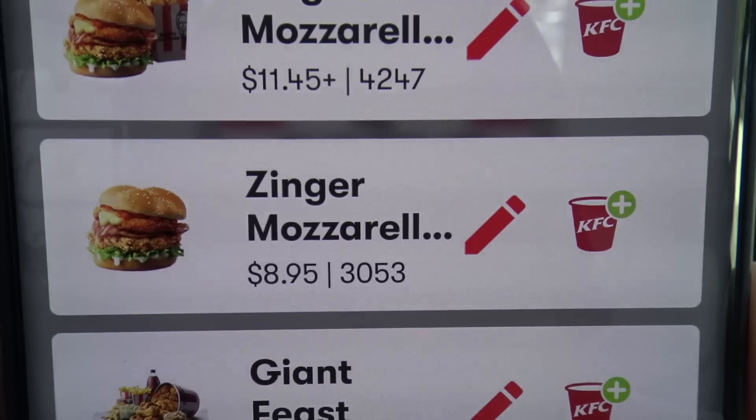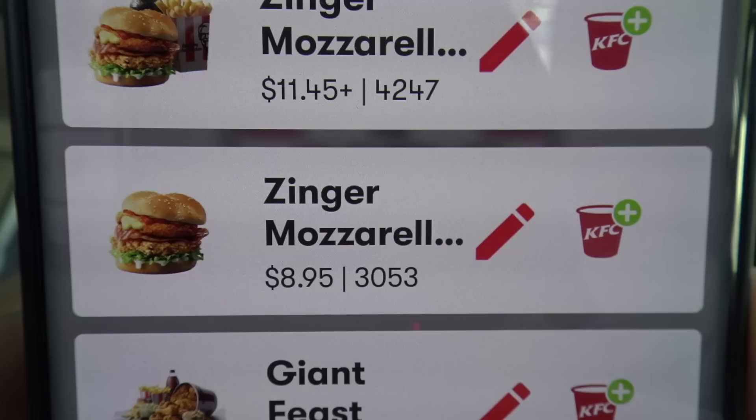G'day guys, Greg here. I've been getting a lot of people saying, can you please go and do a review on the new Zinger Mozzarella Burger from KFC? Well, in fact, I've already done that review — I did it like three years ago. Or lack thereof, I actually can't remember what the burger was like, so I probably should do a review on it. But I was looking on my KFC app,